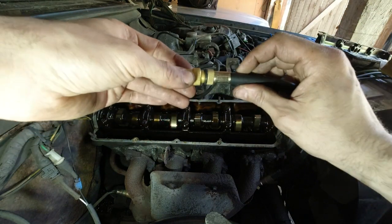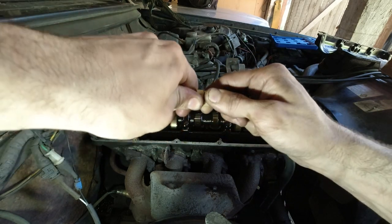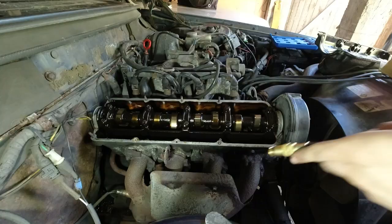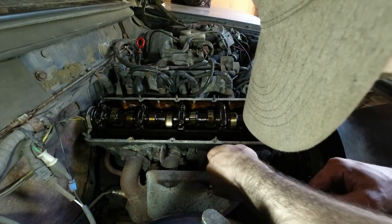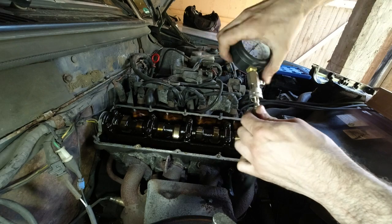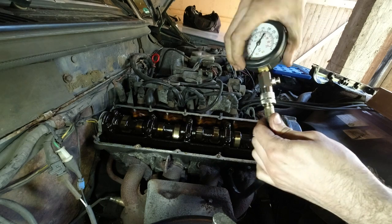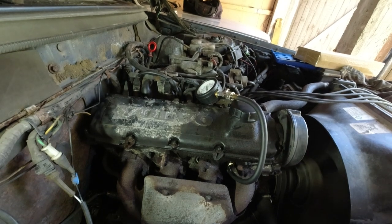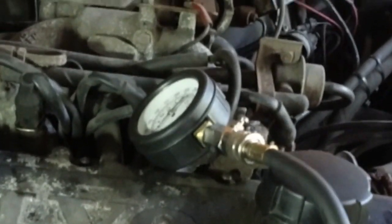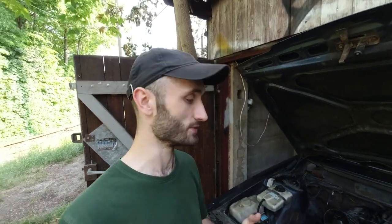So we've got our adapter — M10, I think that's the right one. I'm just going to screw it in. Whilst ordering another tester, I used one off eBay. Smart move, of course.